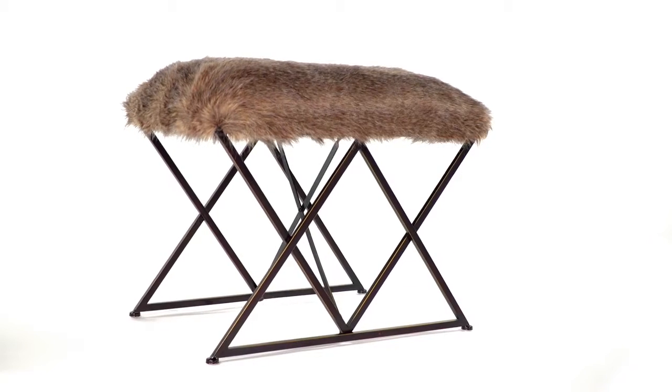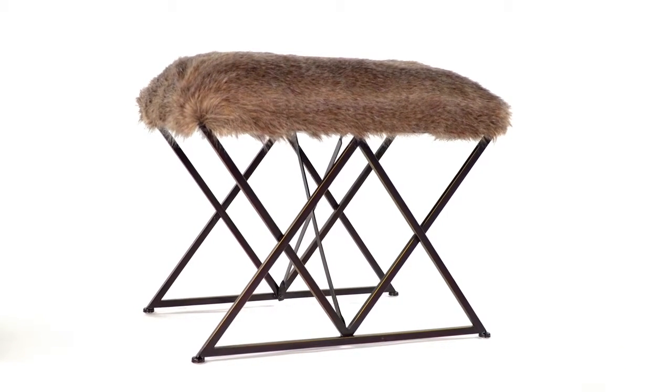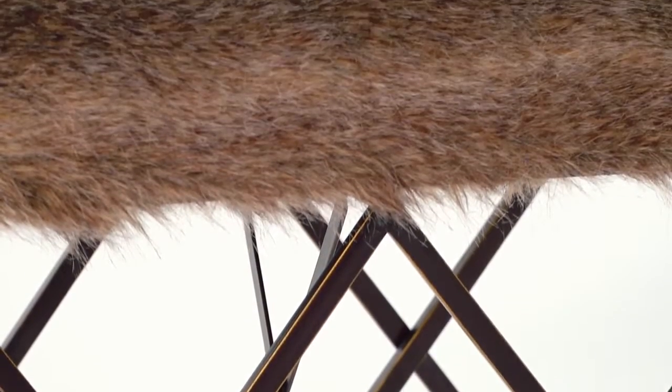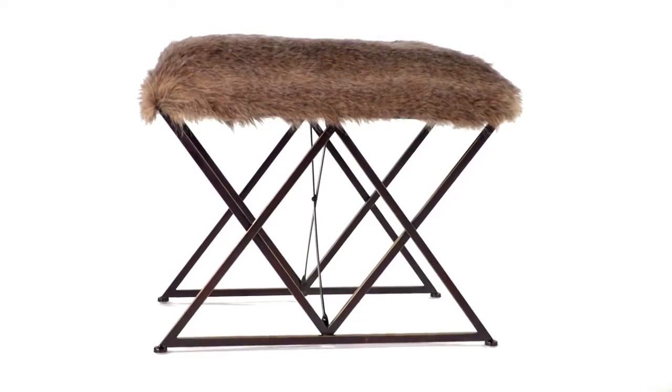Topped with plush animal-inspired faux fur in brown tones atop argyle legs and iron, the Brannan Bench adds the perfect flair to any home. Modernly masculine, Brannan combines a strong geometric design with supple seating. The result is a bench that is as comfortable as it is sturdy.